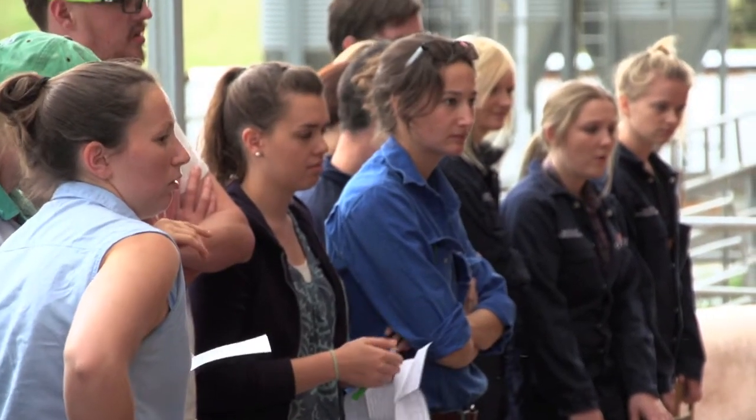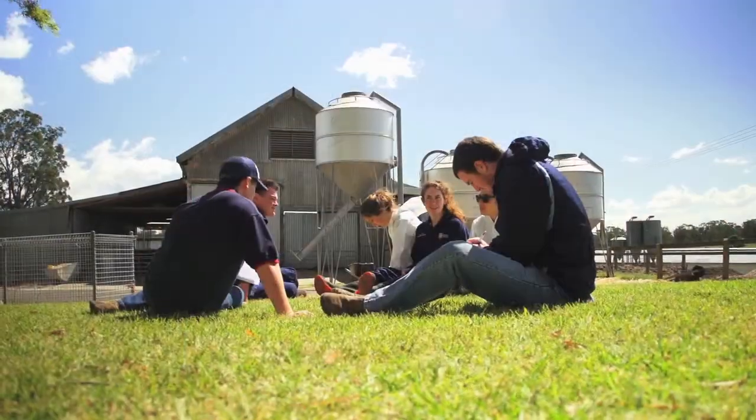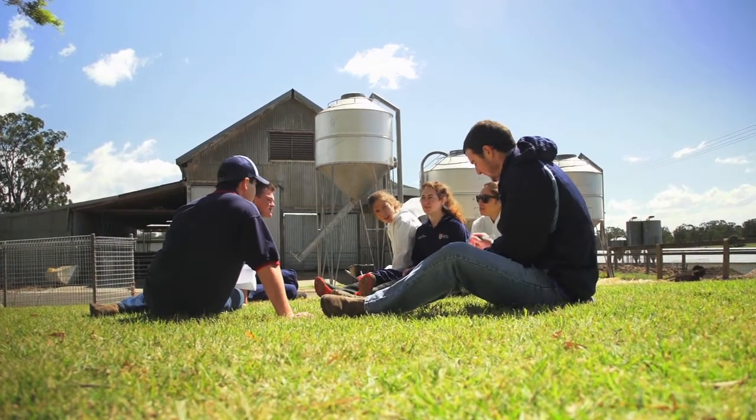For the first three years of the degree, students are based at the main campus and come out to Camden for some practicals. In the fourth year of the degree, whether it's VET or animal veterinary bioscience, they come out and spend all of the fourth year here.